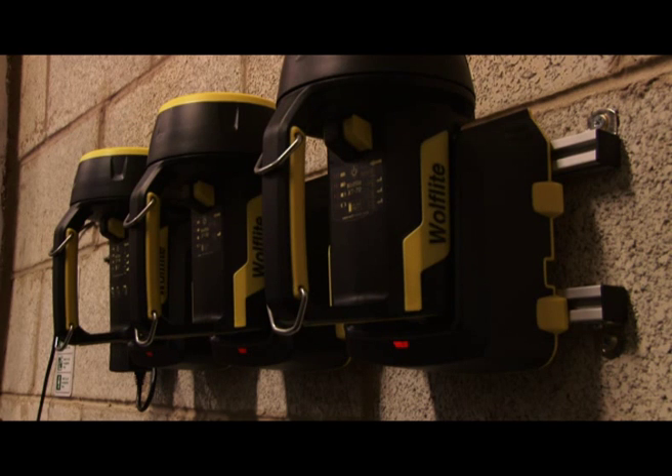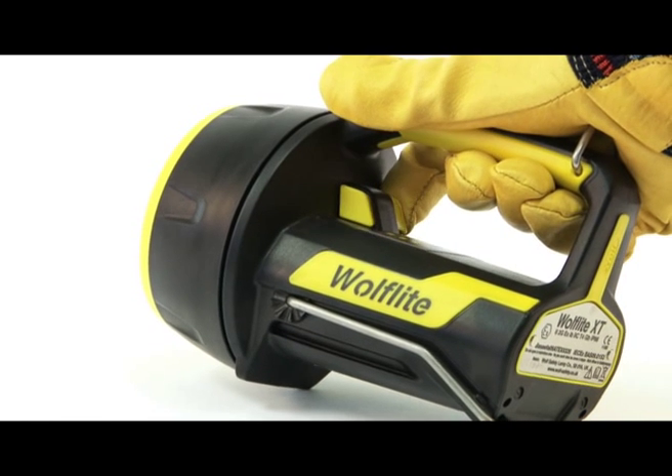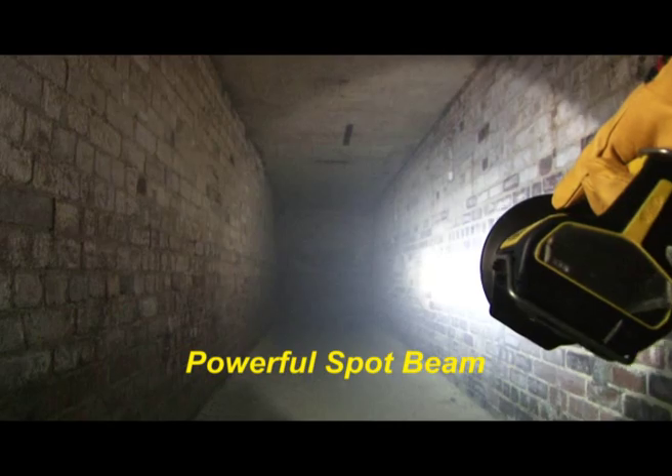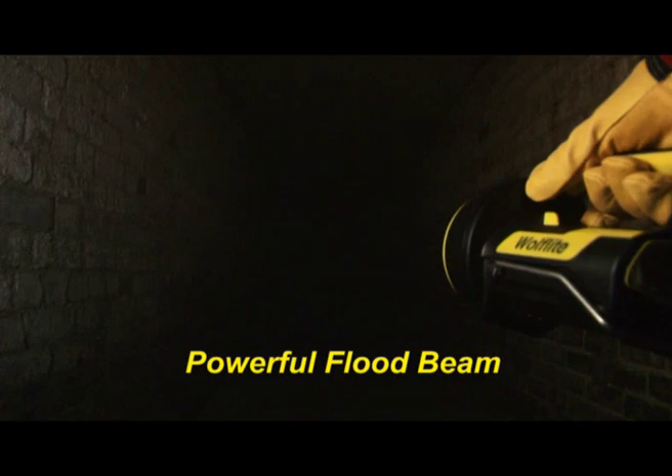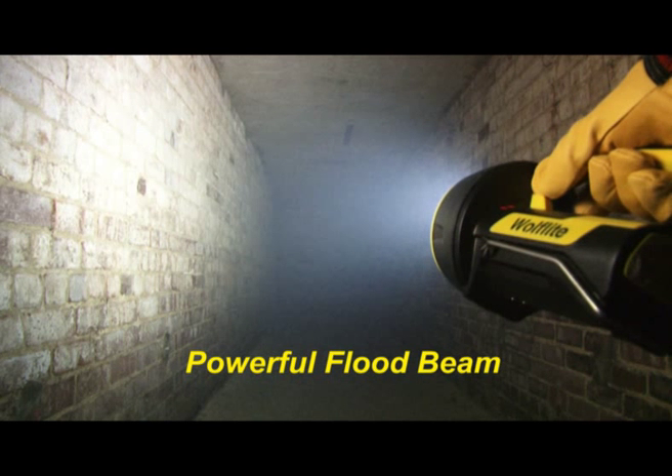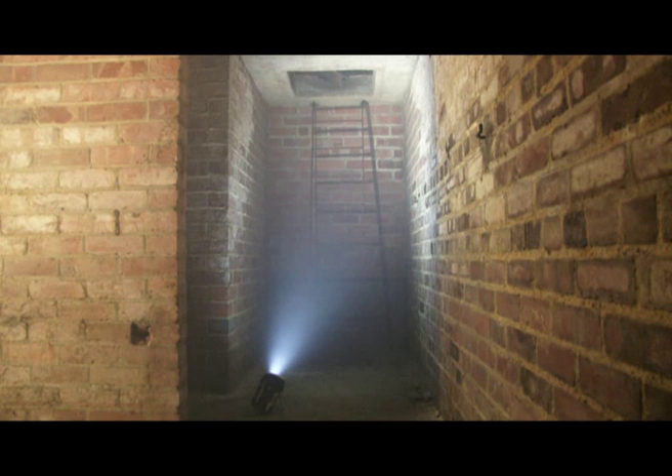The Wulff Light XT is two high-performance hand lamps in one, with independent switching between the intense spot beam for maximum range and the powerful flood beam for wide-angle illumination, so you can be sure you have just the right type of light for every situation.